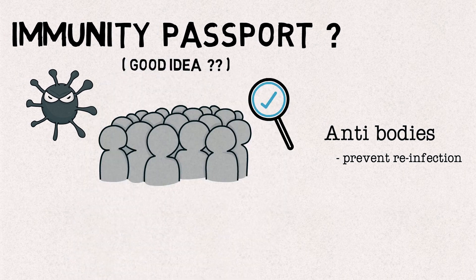So is the immunity passport a good idea? More importantly, are we sure that people with antibodies will never get reinfected? In this video, we will try to answer these questions.